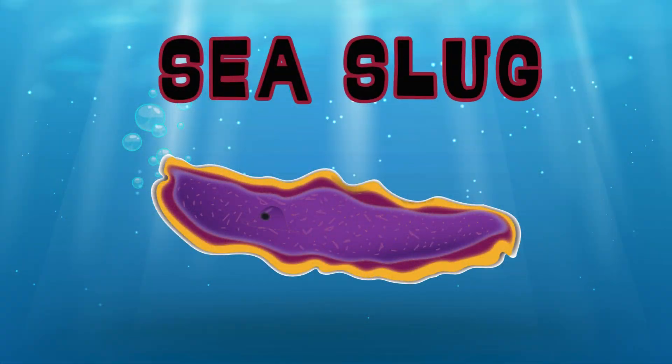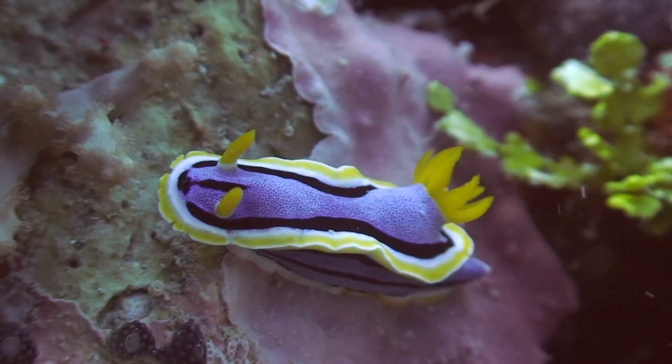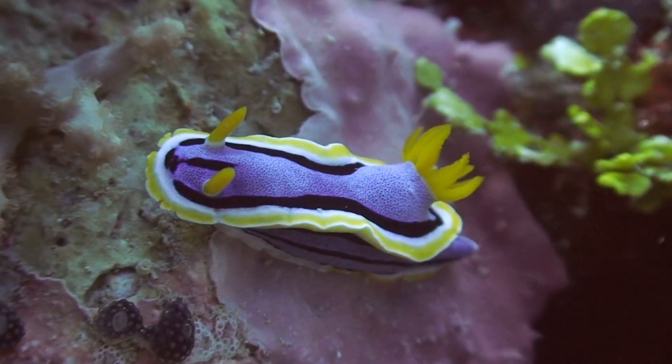Sea Slug. Sea slugs come in many colors and shapes. Some are very tiny, while others are quite large.